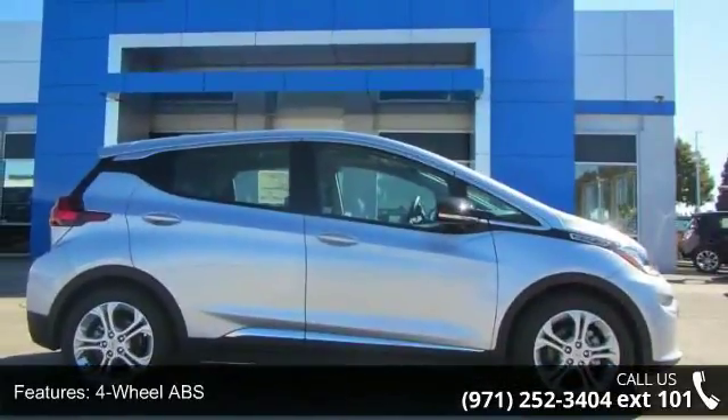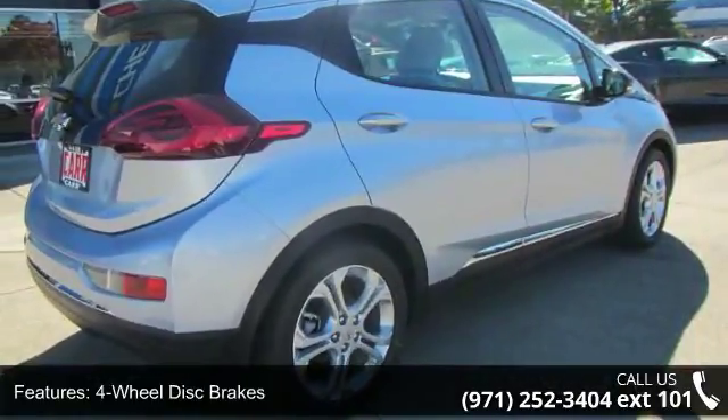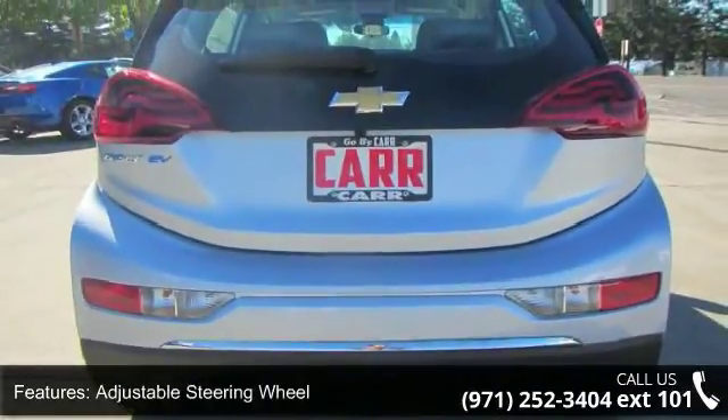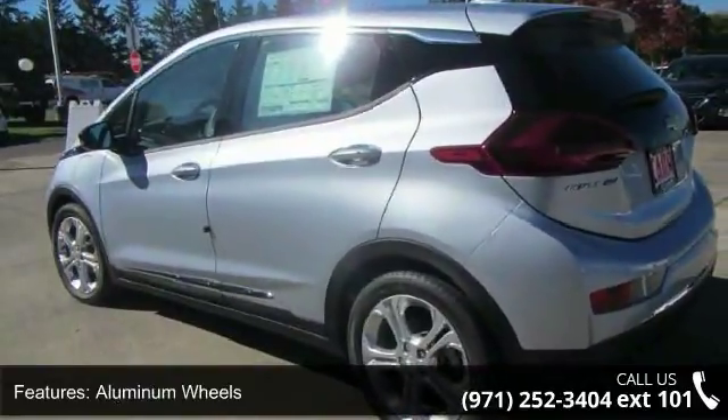This vehicle's top features include four-wheel ABS, four-wheel disc brakes, adjustable steering wheel, aluminum wheels, auto-off headlights, backup camera, bucket seats, child safety locks, climate control and cruise control.